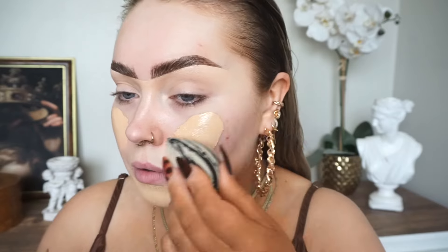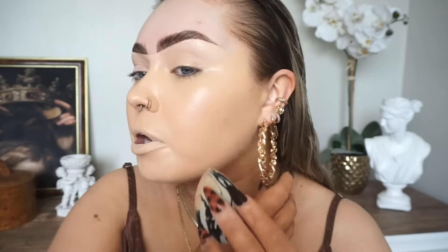I'm taking my NARS Light Reflecting Foundation in the shade Punjab. This is why whenever it comes to first impressions — if you don't necessarily like a product or if it doesn't work for you, I always suggest giving the product another go and trying it with other products. Trustworthy products that you know and love. Because this is a favourite foundation and that primer is sitting lovely underneath, and the foundation is sitting nice on top of the primer.